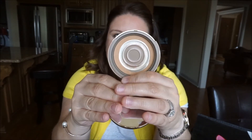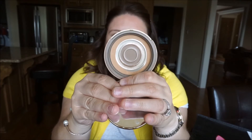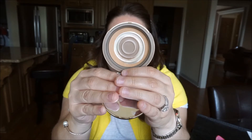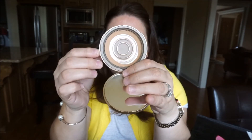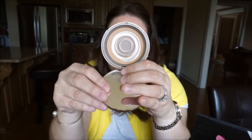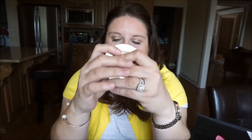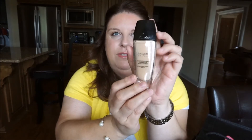I hit pan big time on my Too Faced Milk Chocolate Soleil bronzer in the lightest shade. I repurchased a new one and I'm using it now — it was just very difficult to get the rest out. Such an amazing bronzer, I really really love it — highly recommend.